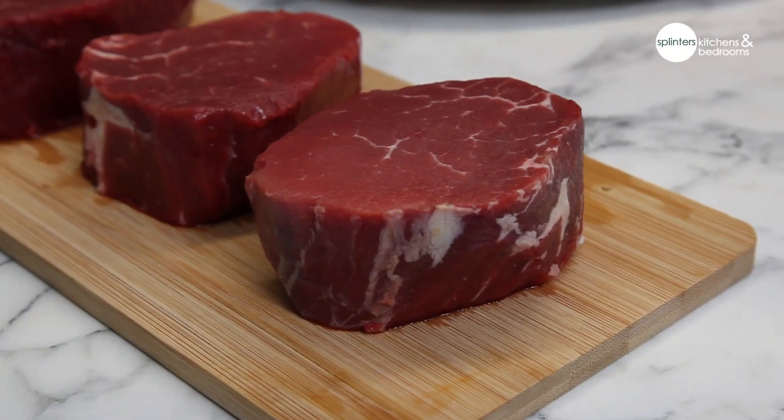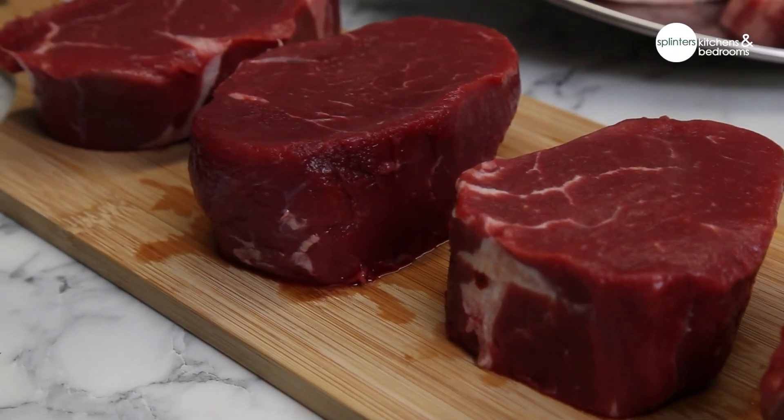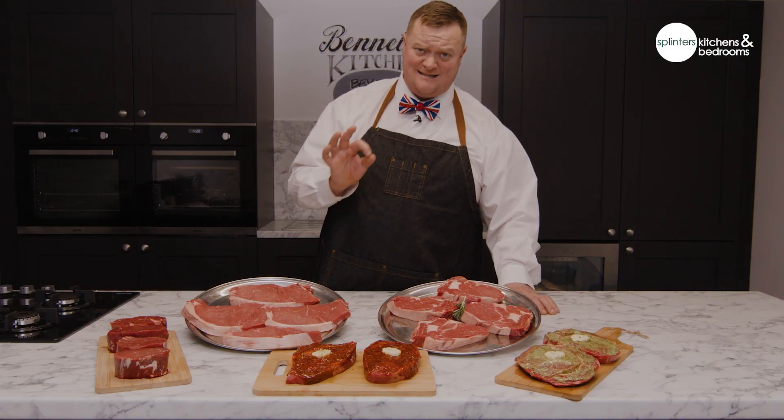On top of that as well, you're getting four centre-cut, minimum 170 gram Scottish fillet steaks, all table trimmed, packed in singles.